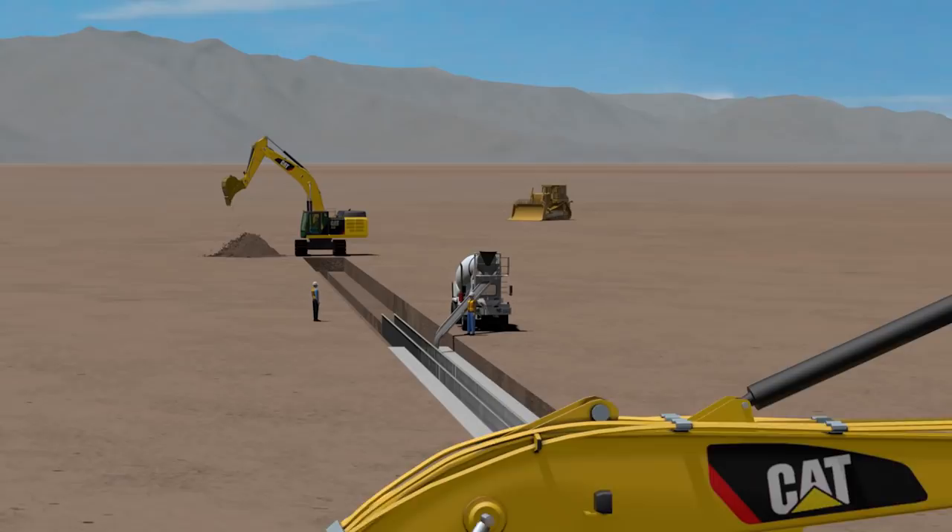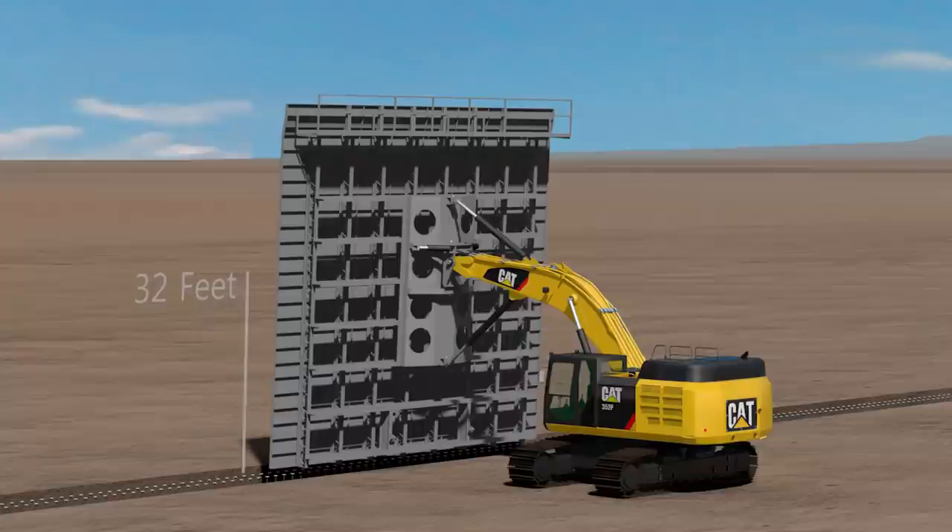The build process starts with excavation and concrete placement in the footing. Wall construction follows closely behind with the placement of vertical forms.